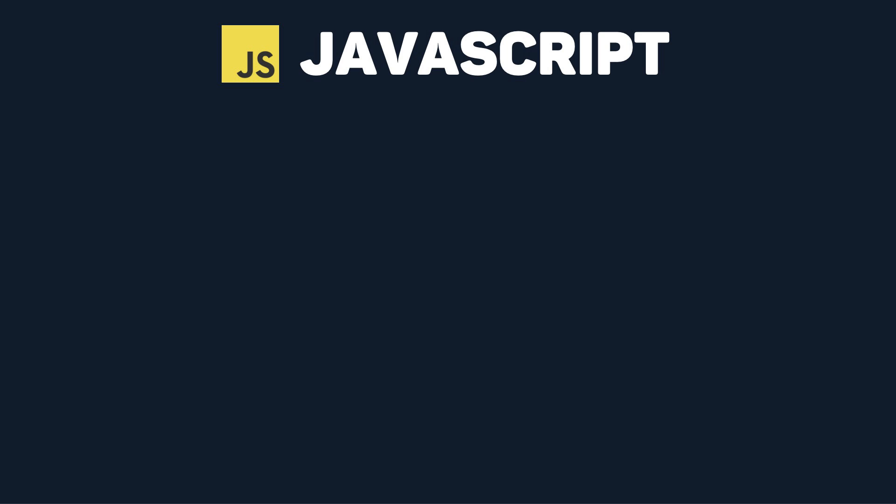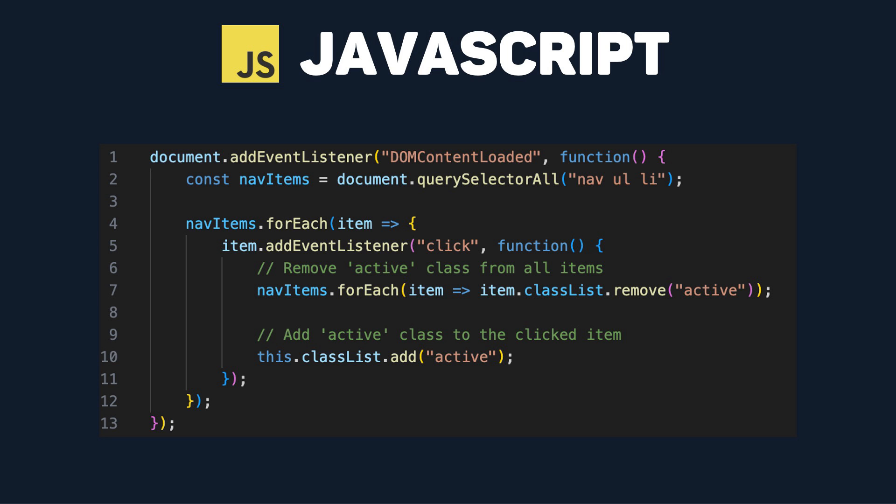Last, but definitely not least, is JavaScript. JavaScript adds interactivity and dynamic behavior to web pages. This is where common coding concepts such as variables, data types, functions, loops, and more are all used to create interactive user interfaces and responsive web applications.